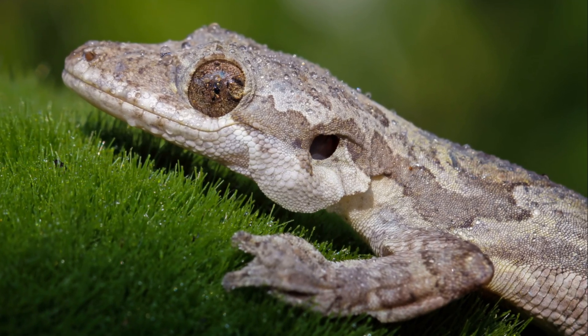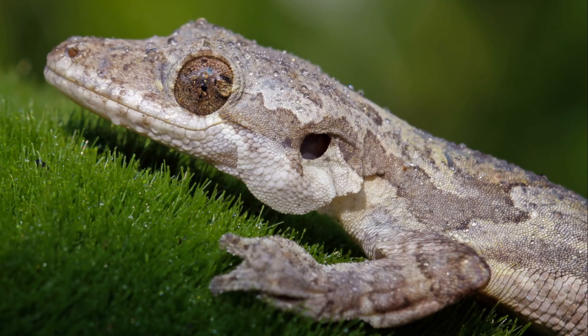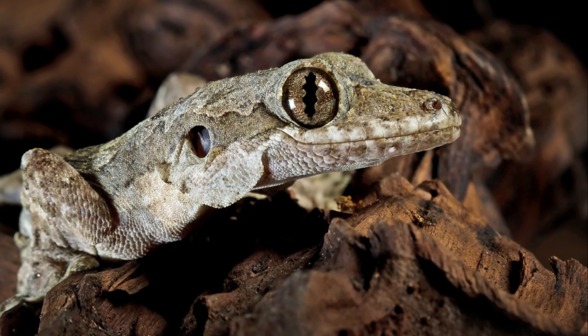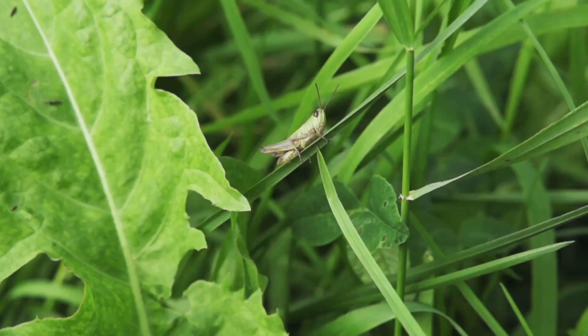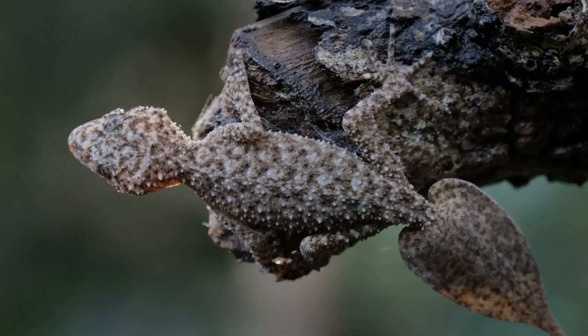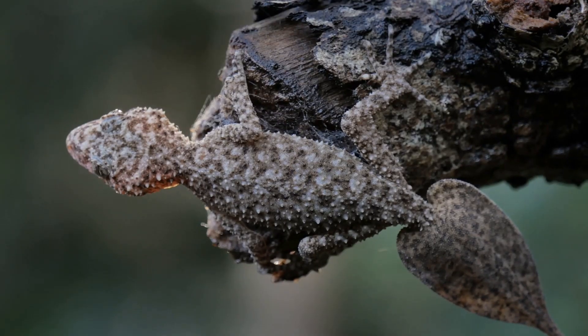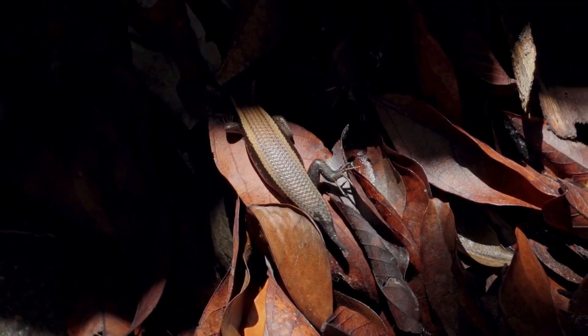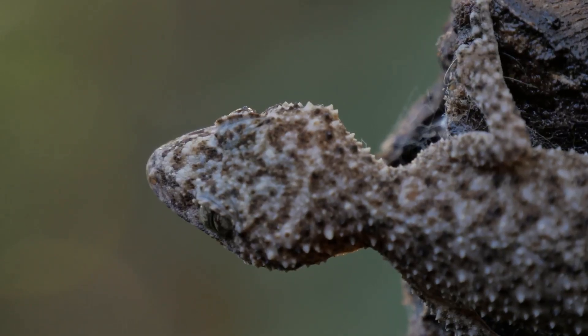The flying gecko is nature's stealth fighter. With flaps of skin along its body, it glides silently between trees, landing with pinpoint accuracy. But it's not just their flight that's impressive — it's their disguise. With skin that mimics bark and leaves, flying geckos become invisible to predators and prey alike. It's no wonder they're called the assassins of the forest.